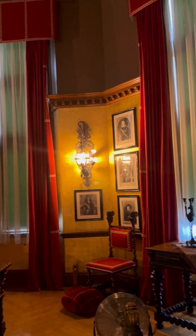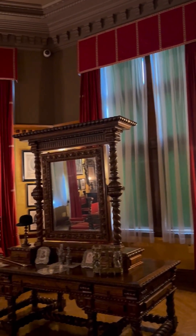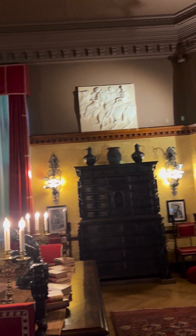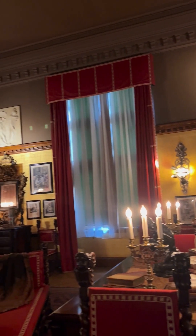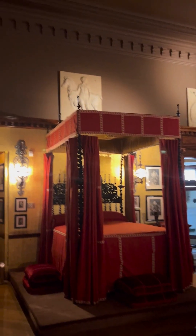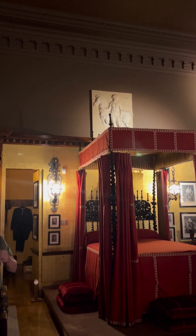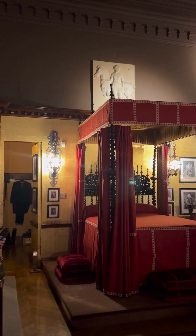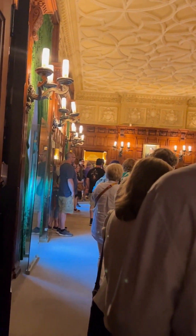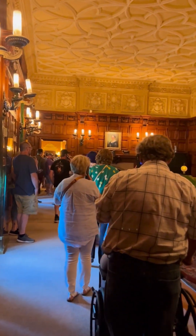Here's George Vanderbilt's bedroom, all in a Baroque style. The bed is elevated to show elevated status. You open up the wall and that's the closet right there, and then it goes into the hallway.